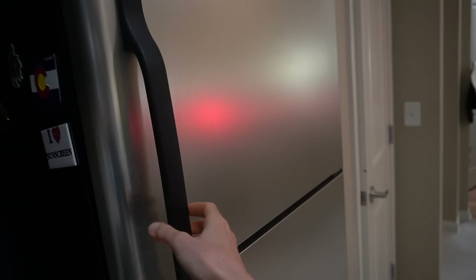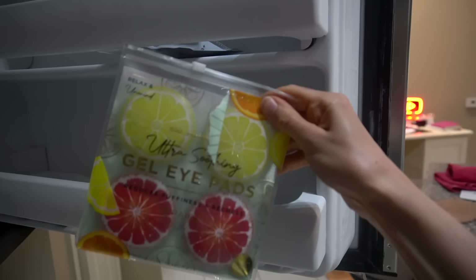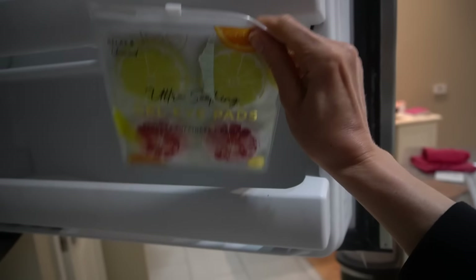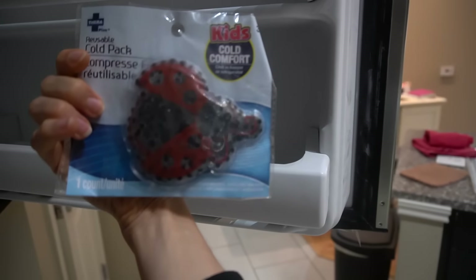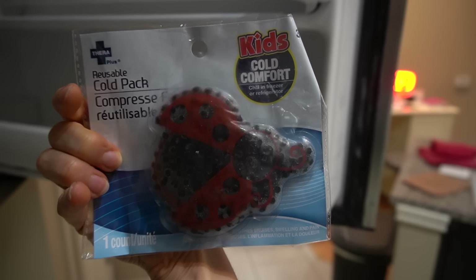Whatever you do, try as best you're able to not scratch. I know it's very itchy and very difficult to not scratch. I highly suggest having some cool compresses on hand in the refrigerator — those little cool packs you can get at the Dollar Tree. Instead of going for the skin with your nails, just apply a cool compress. It will start to calm down that itch sensation right away and alleviate it.